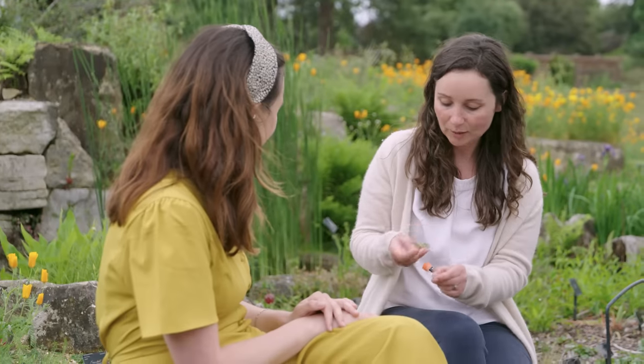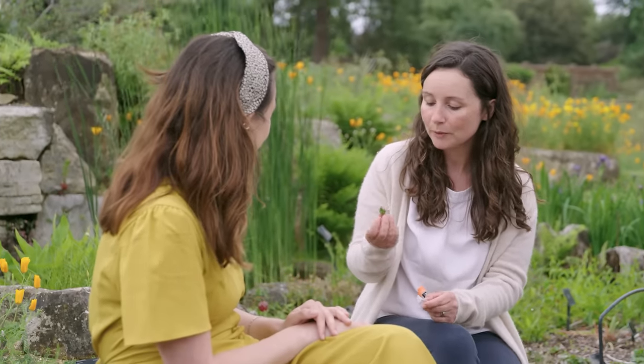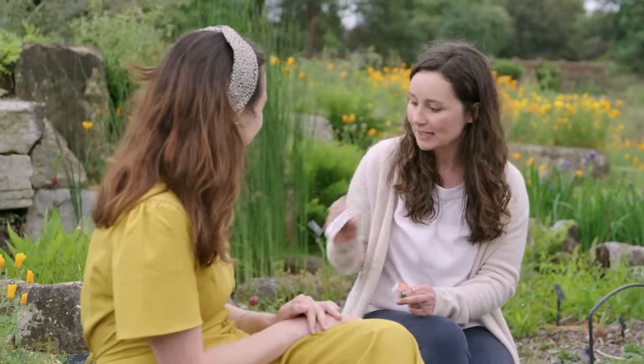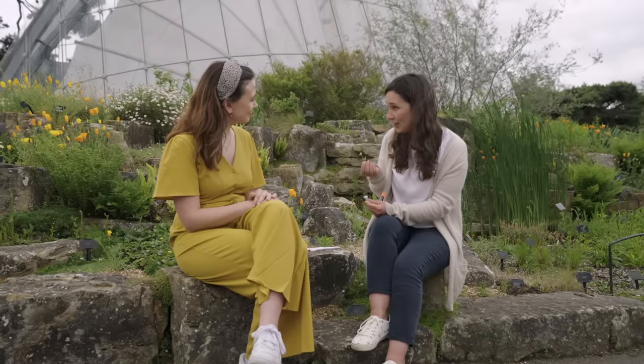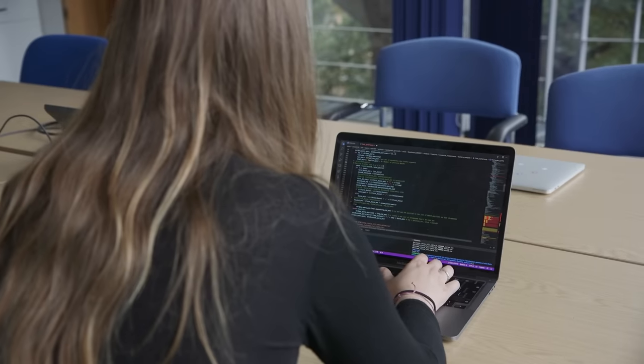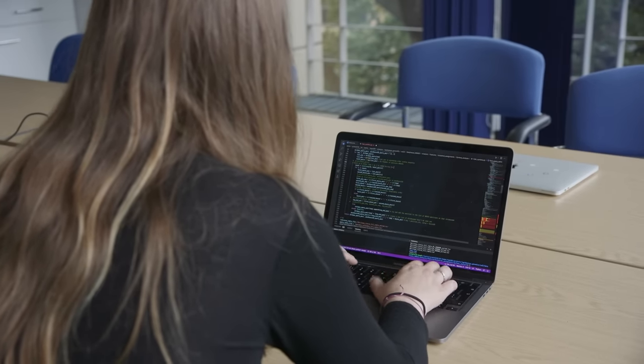Just for a sense of scale — for the genome of this daisy, for example, if the letters were all this size, it would stretch all the way around the world. Once we get our genomes, we need to study them to get the most out of them. We've got computer scientists called bioinformaticians who study these genomes and find the most interesting parts. At the end of the project, we intend to have 70,000 species, so we'll need a lot of bioinformaticians to study those genomes.